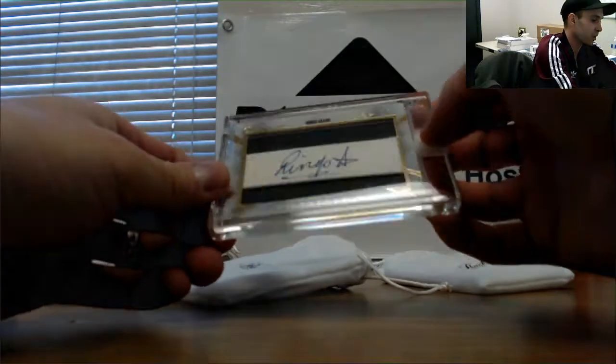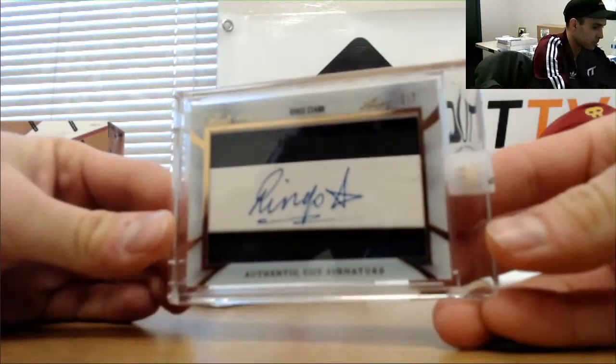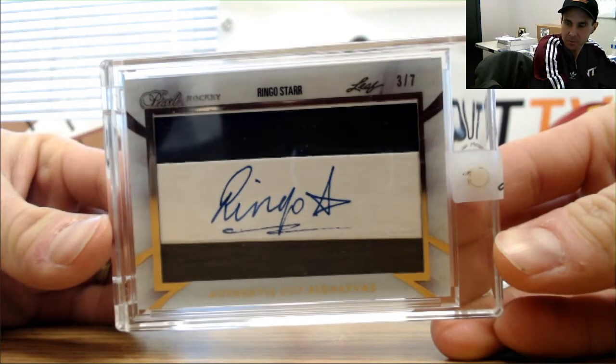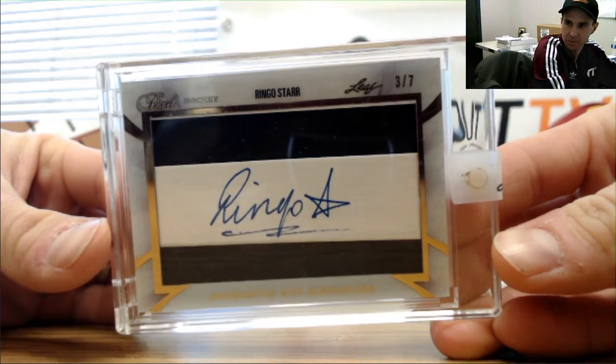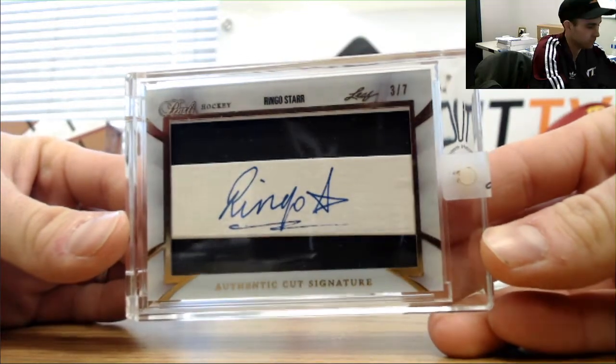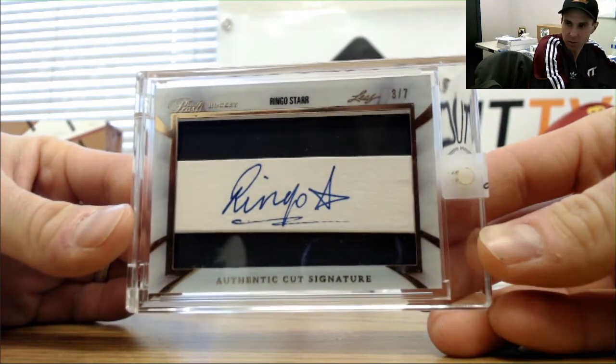That's actually pretty daggone cool — Ringo Starr, Beatles, three of seven. That is pretty cool. Three of seven Ringo Starr.